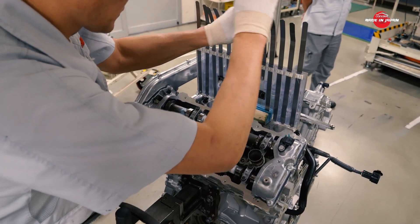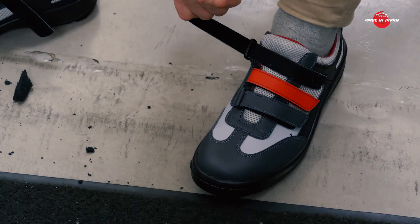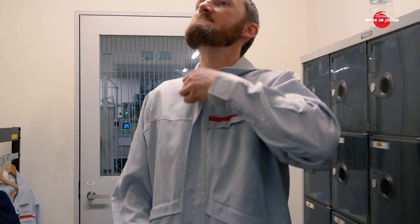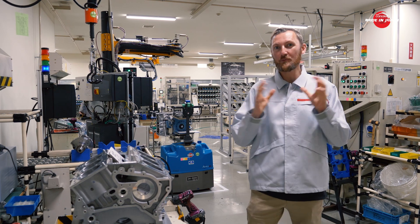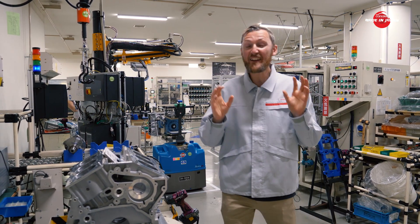The inner sanctum is where the Takumi ply their trade. But before we're granted access, we must put on the appropriate gear. We've just walked into the engine room here in Yokohama, and it's very cool — literally and figuratively.